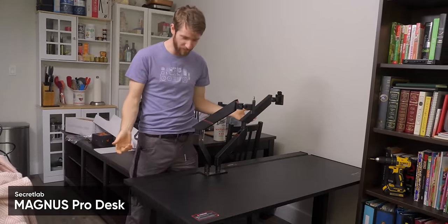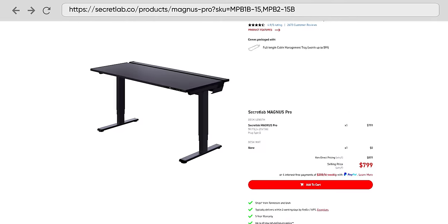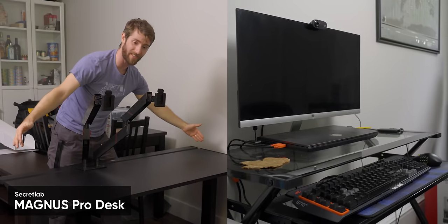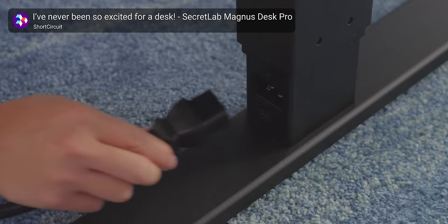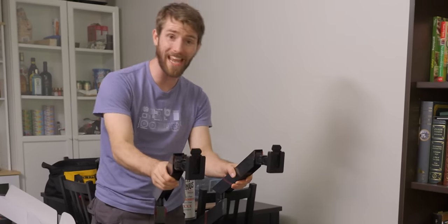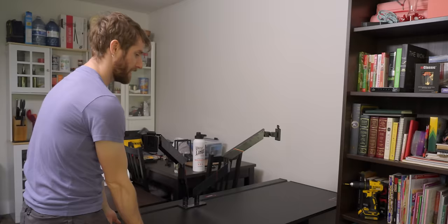Check this out for our reigning frugality champion — this is a pretty extravagant desk. The Secret Lab Magnus Pro has way more room for activities like actually moving your mouse, plus built-in cable management, built-in power distribution, it raises and lowers. He's got the add-on dual monitor arm too.